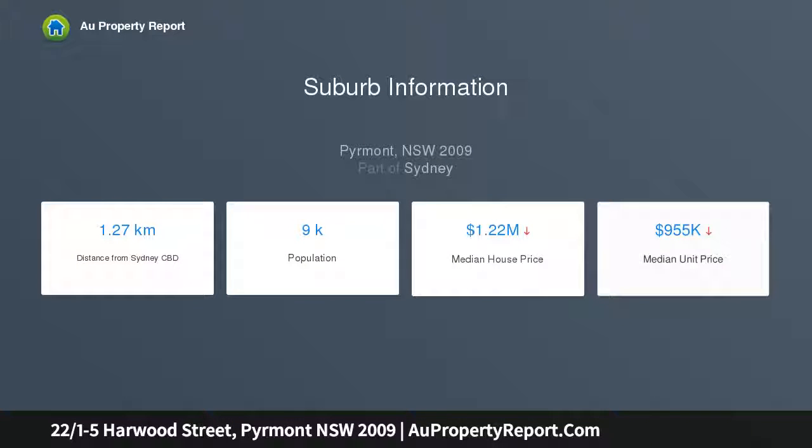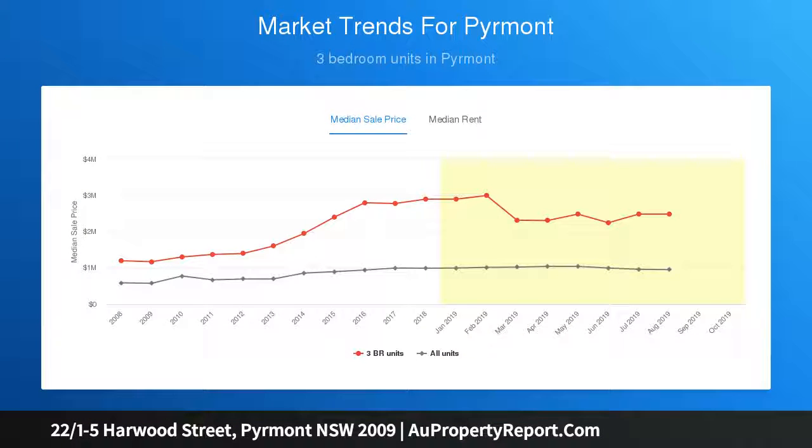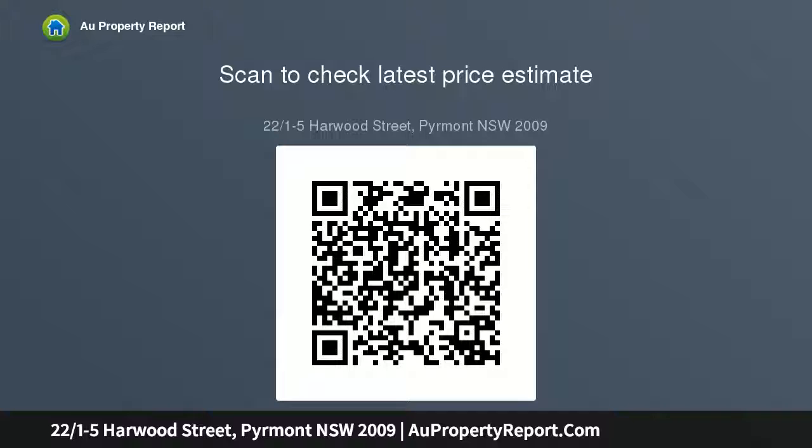Bathed in natural light, you'll enjoy a cosmopolitan lifestyle in a very well-maintained building. Practical floor plan with exceptional natural light, generous size bedrooms with built-in wardrobes, master bedroom with ensuite and second bathroom, ducted reverse cycle air conditioning throughout, separate internal laundry with ample storage, security intercom, lift access and building management on-site, double brick construction and very well.